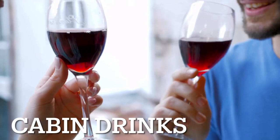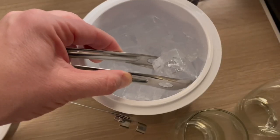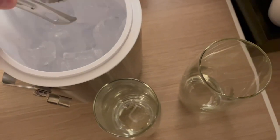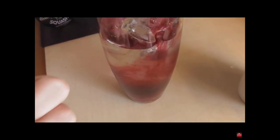Drinks in the cabin: there are a few cruise lines who still permit alcohol being brought on board, so don't forget that. On most cruise lines, your cabin steward can arrange to bring you ice each day. If you're not a drinker or not permitted to take alcohol on board, concentrated squash drinks might come in handy. And there you have some of my top tips to make your cruise just that little bit more special and stress-free.